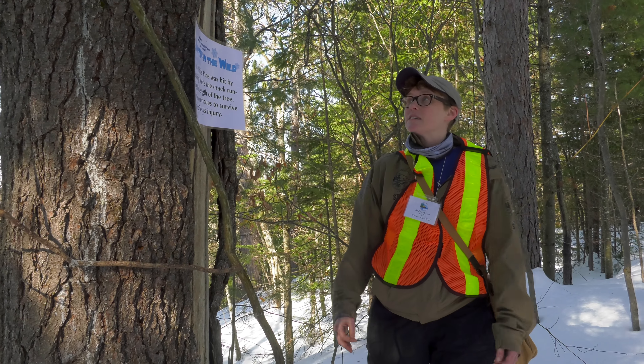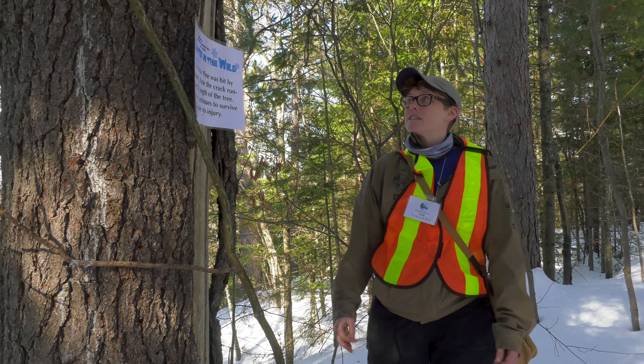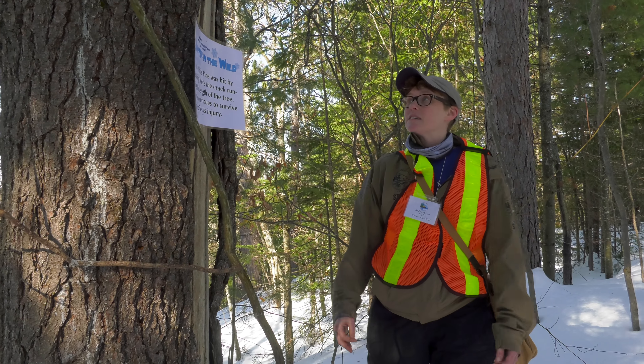This one is pretty old — probably 70 or 80 years old. This tree and trees like it were probably the most logged tree when Algonquin Park was first discovered. Lots of these trees were 300 or 400 years old — you couldn't even put three people around them, they were huge. Not many of those exist left today, but this is a pretty good sized one, about 70 or 80 years old.